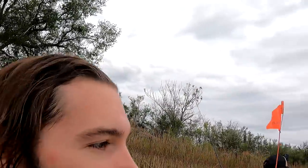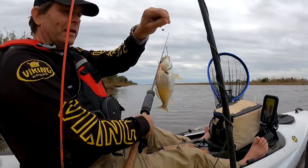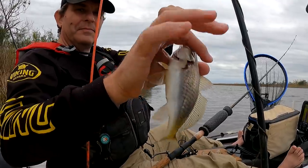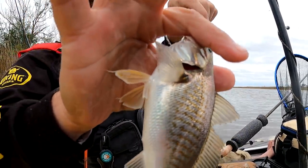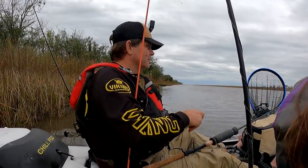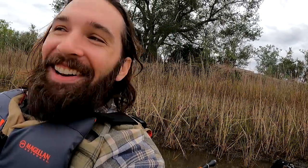Brian got another fish. This is a croaker — an Atlantic croaker. It's a saltwater fish, but you can hear where they get their name. It's not very big, so we're going to let him go. If he was bigger, we would eat him.